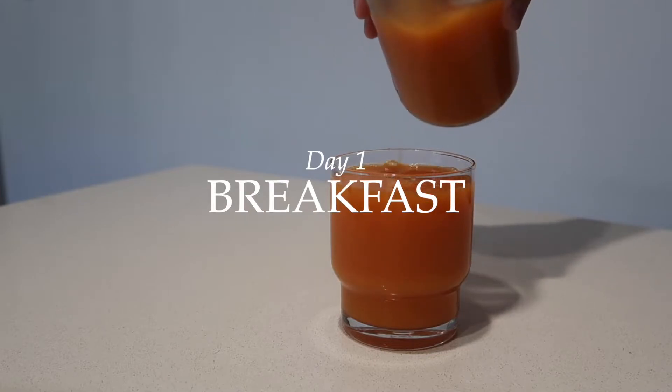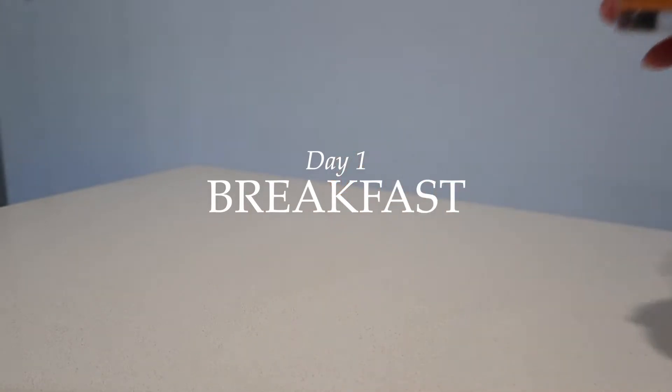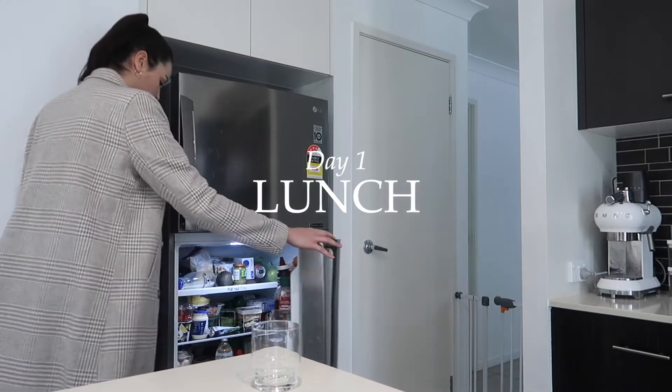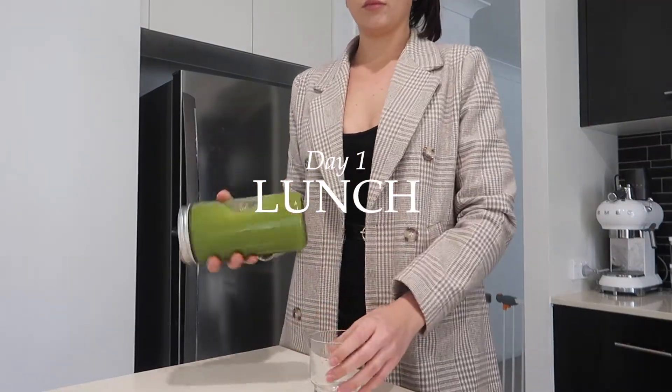Day one was a huge challenge — probably one of the biggest challenges I've ever done. It was so hard because of my work environment; there's always food around, always treats and things to snack on. It was so hard having to say no and fight the urges to eat.